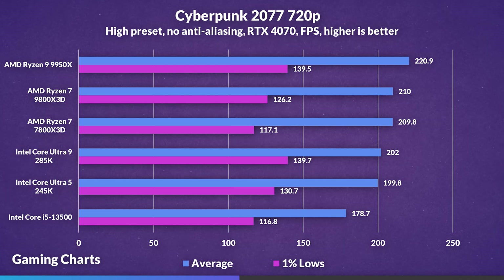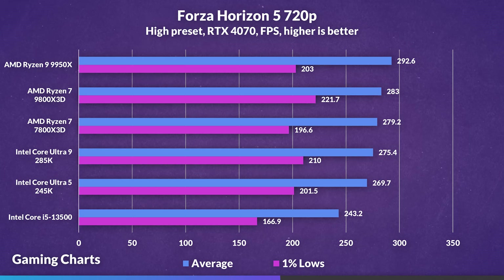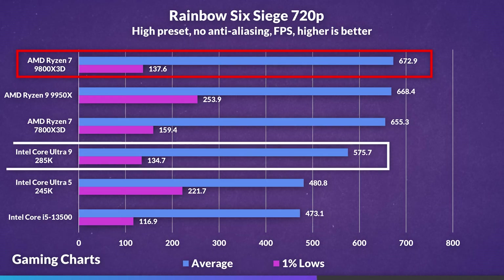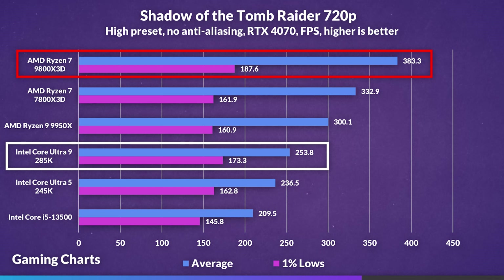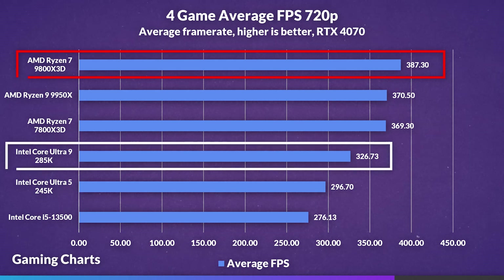At 720p, Cyberpunk shows the 9800X3D leading by 4% but losing to the 285K in 1% lows by 11%, still slightly GPU bound. Forza Horizon 5 shows the 9800X3D leading by 3% with 6% higher 1% lows. Rainbow Six Siege shows the 9800X3D leading by 17% with only a 2% lead in 1% lows. Shadow of the Tomb Raider shows the 9800X3D leading by 51% on average with 8% higher 1% lows. Overall average at 720p shows the 9800X3D leading by 19%.